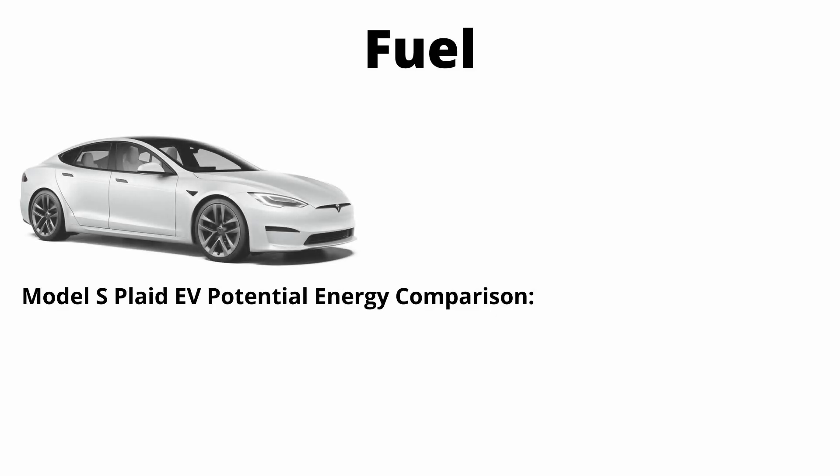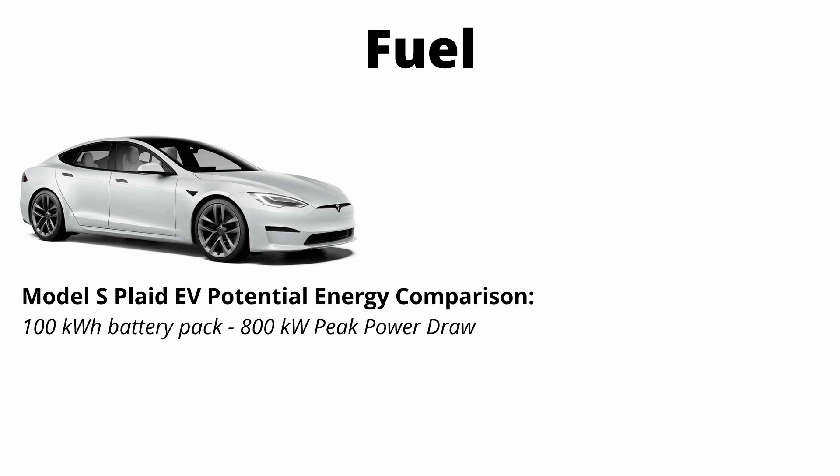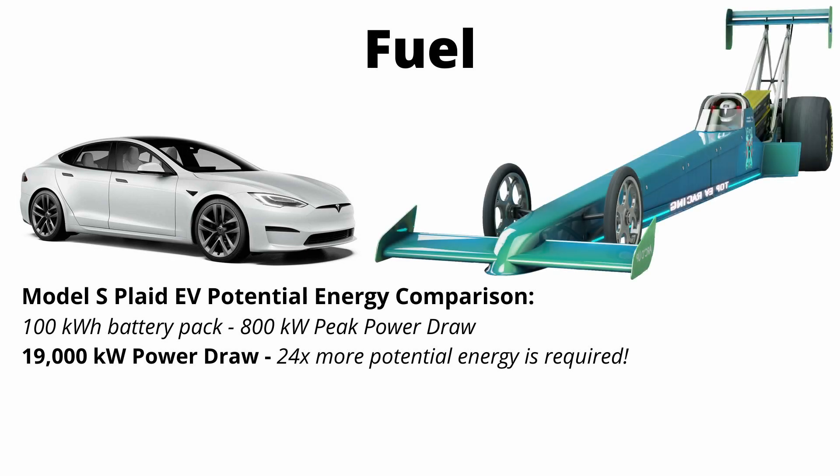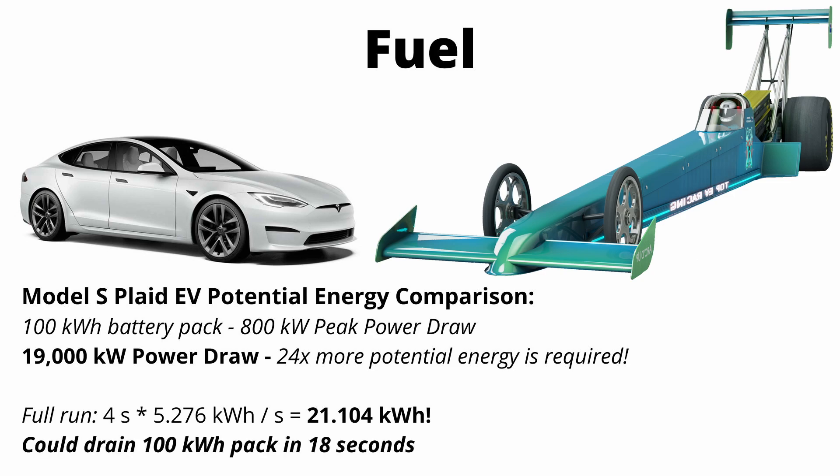Why use kilowatt hours as our unit? It makes for an interesting comparison to EVs. The Tesla Model S Plaid has a 100 kilowatt hour battery pack and roughly 800 kilowatt peak power draw. The power requirements of this top fuel dragster are 24 times what they are for a Model S Plaid, which holds the quarter mile record for a street car. Going further, if you pulled energy from a battery pack for a full dragster run, you would drain 21 kilowatt hours in just four seconds — meaning you would drain the entire 100 kilowatt hour Tesla Model S battery pack in 18 seconds of full power.